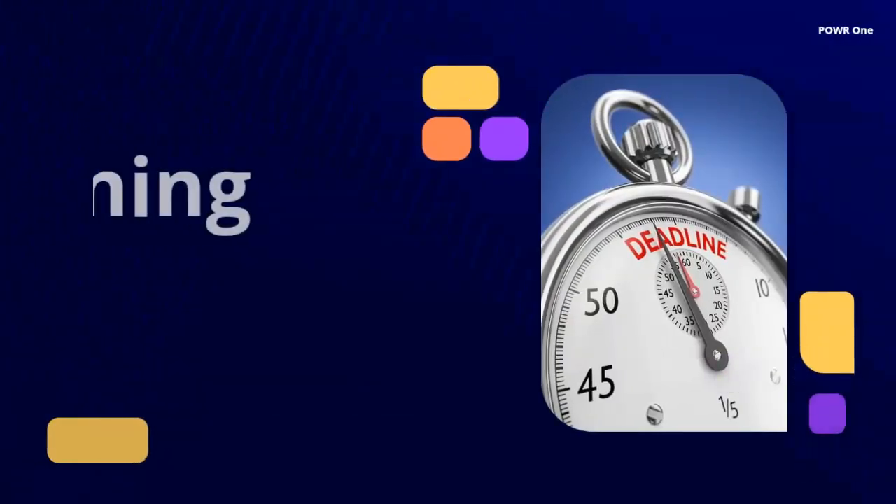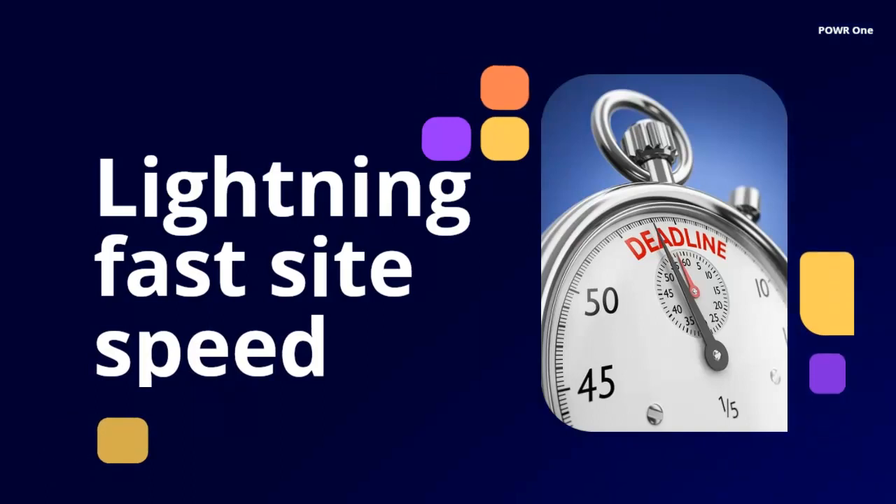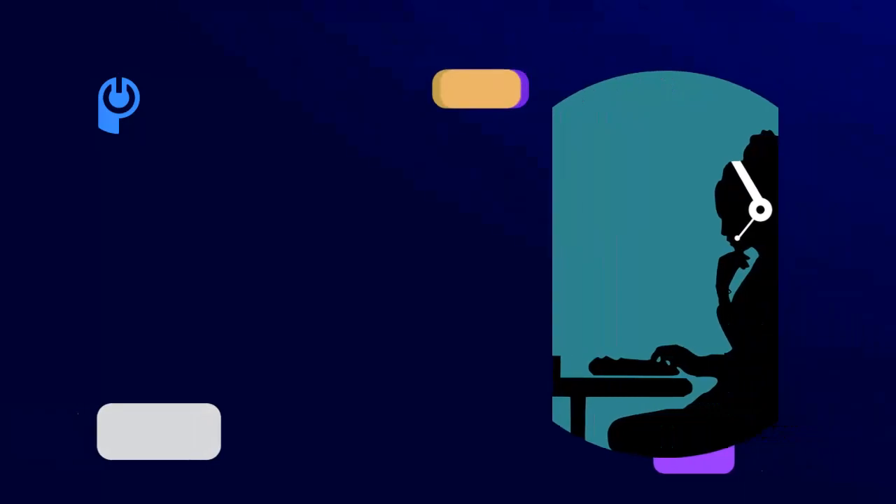With this simple installation of one app to your site instead of many, we're able to keep your site speed lightning fast. And we built Power One to work well with all of your other platforms too.